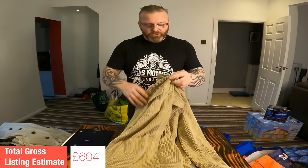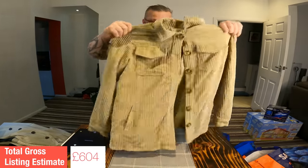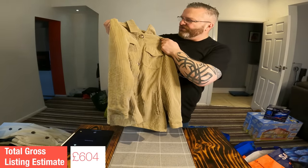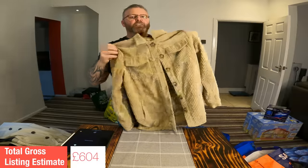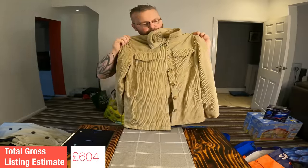The brand is K-Zell — not one I've come across before. I do know that corduroy sells quite well though, both for men and women. It's a bit of a plain jacket, almost a thick shirt really. Comps are all over the place for the brand, particularly the jackets. So I'm going to put a listing value of £15 on this one.